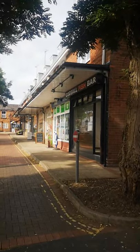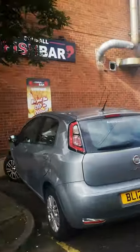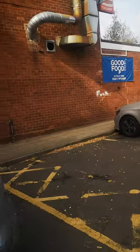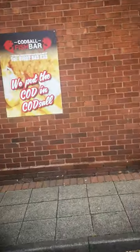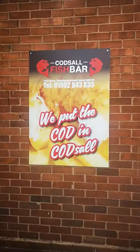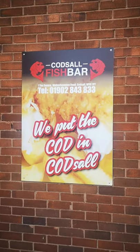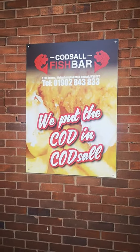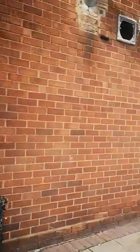Hello viewers, welcome to my second video back on the channel. I'm here now to do my first food review at Codsall Fish Bar. I'm not a big fan of fish myself, so we'll be trying the pie and chips. We'll go inside and have a look and see what their food tastes like. Be back in a second.